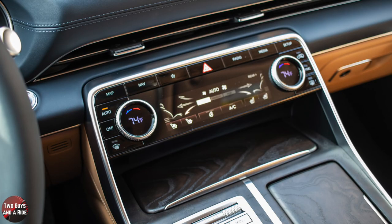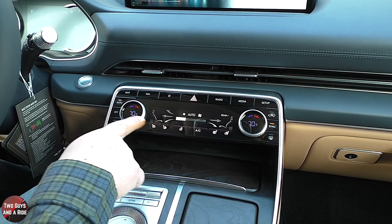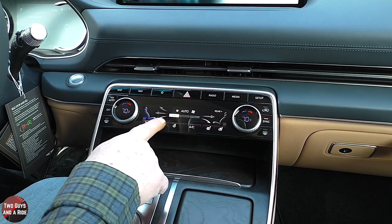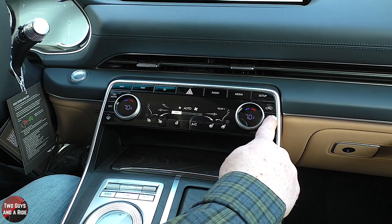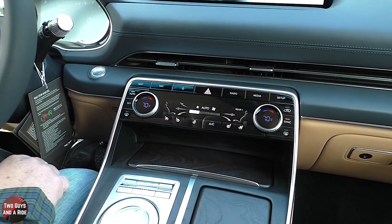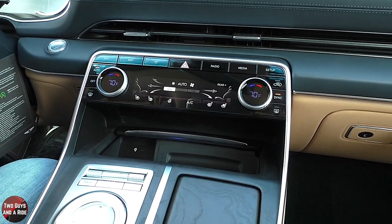This is a tri-zone automatic climate control vehicle with ventilated and heated seats on both sides, three stages each, and a physical sync button. There's an off button if you don't want the system on at all. The center console features real wood trim with a nice matte finish.